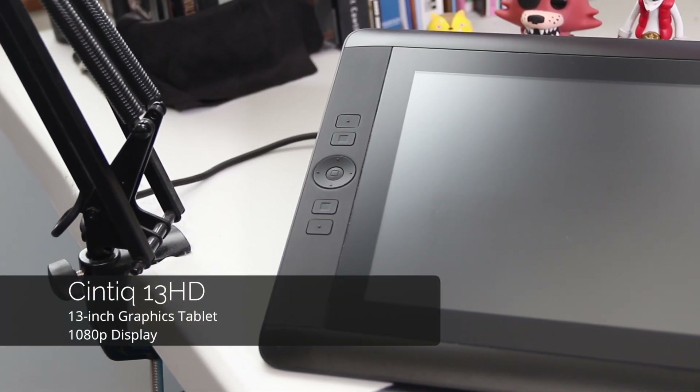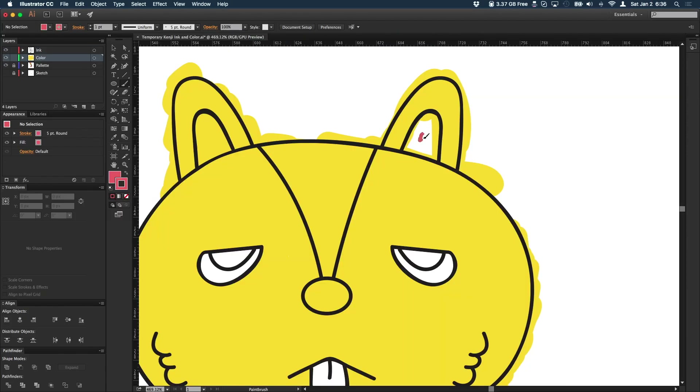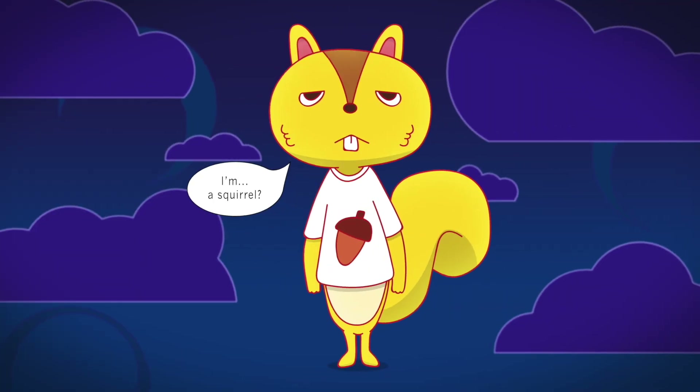Up next is the Cintiq 13 HD. This is a 1080p pen input drawing tablet by Wacom, and it's amazing — drawing on it feels great. But honestly I'm starting to really not like it as much as I thought, just because I am more used to traditional mediums and mouse and keyboard for doing digital illustrations. I've worked with it and done some decent stuff, but I just don't use it as much as I thought I would. So it's just kind of sitting there — if anyone wants to take that off my hands, let me know. I'm serious. It could be yours.